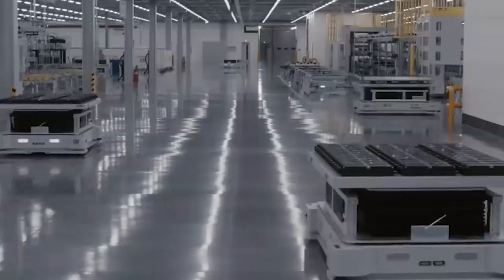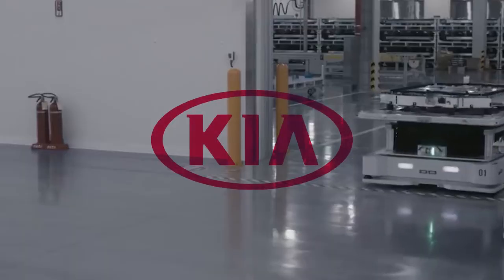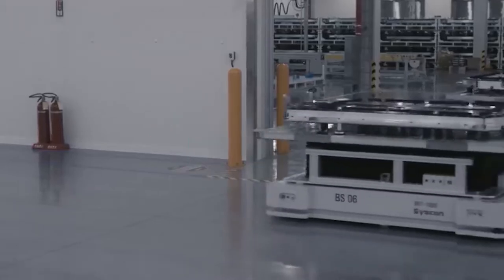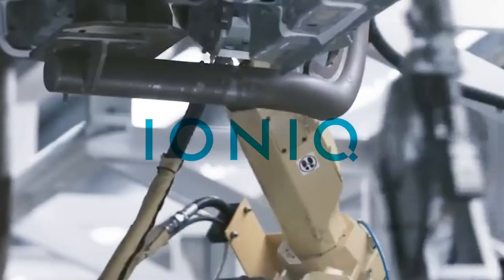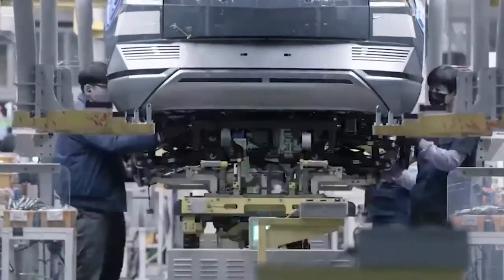Did you know that currently Hyundai controls 33.88% of Kia's corporation and is the sole owner of two brands: Genesis Motor, a premium automotive subsidiary, and Ioniq, an electric vehicle sub-brand. The Hyundai Motor Group is made up of these three brands.